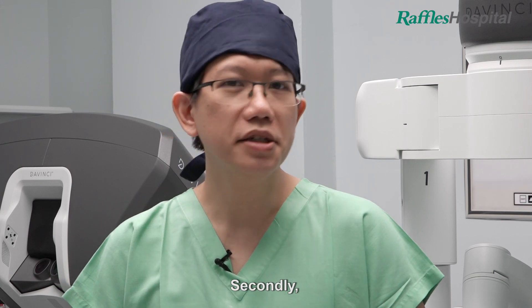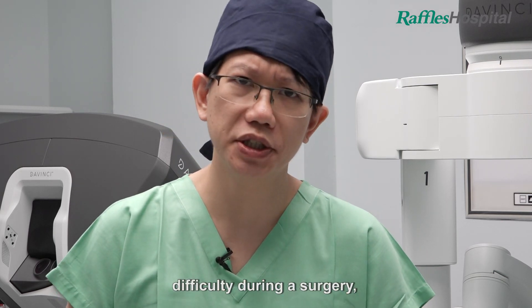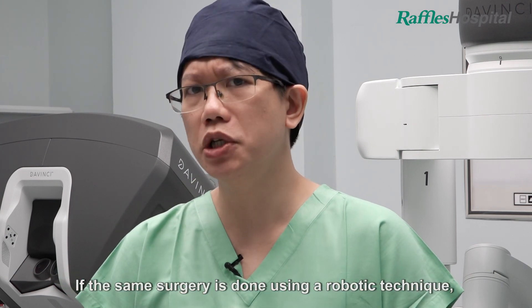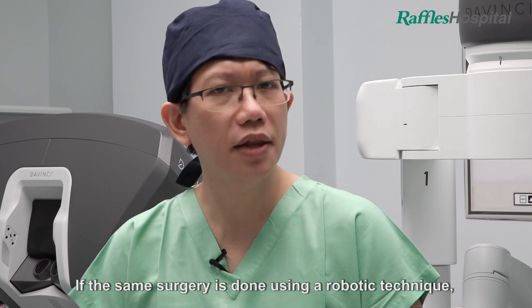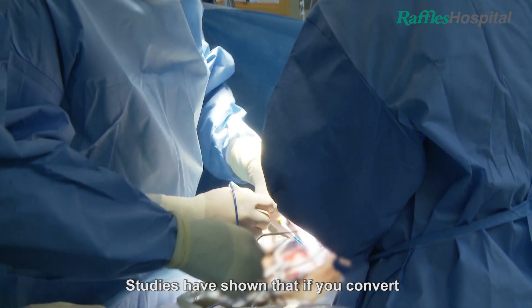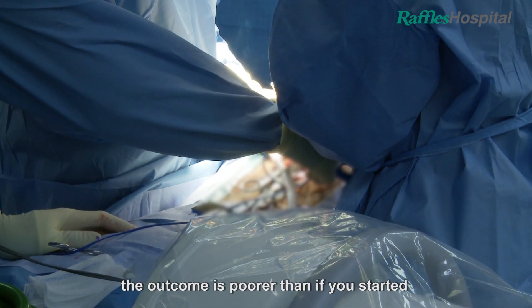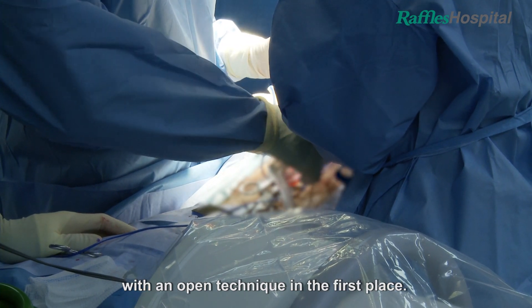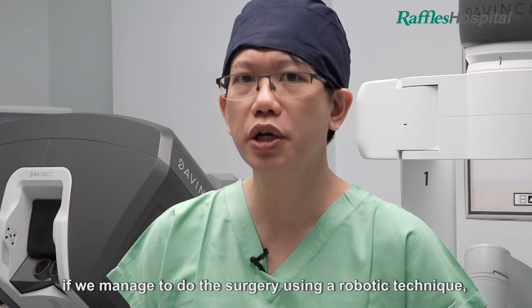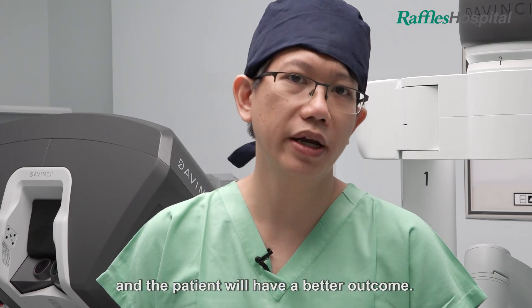Secondly, if a conventional laparoscopic surgeon encounters difficulty during a surgery, he may need to convert to an open technique. If the same surgery is done using a robotic technique, this may not be necessary. Studies have shown that if you convert a minimally invasive surgery to an open technique, the outcome is poorer than if you started with an open technique in the first place. So in this instance, if we manage to do the surgery using a robotic technique, the surgery will be better and the patient will have a better outcome.